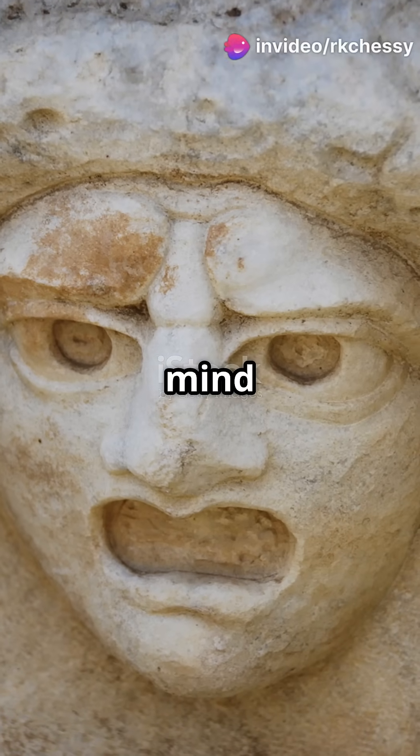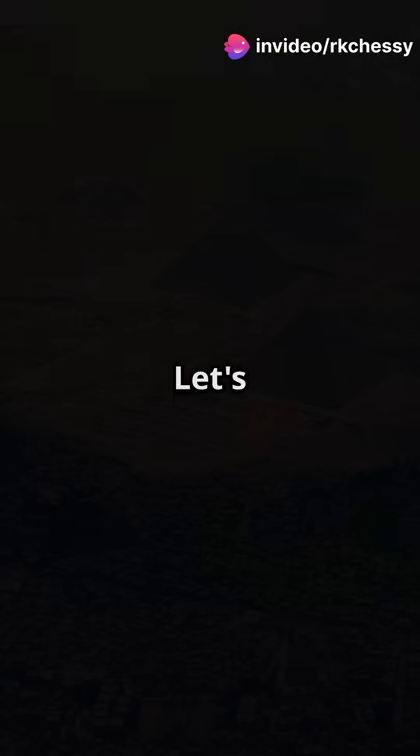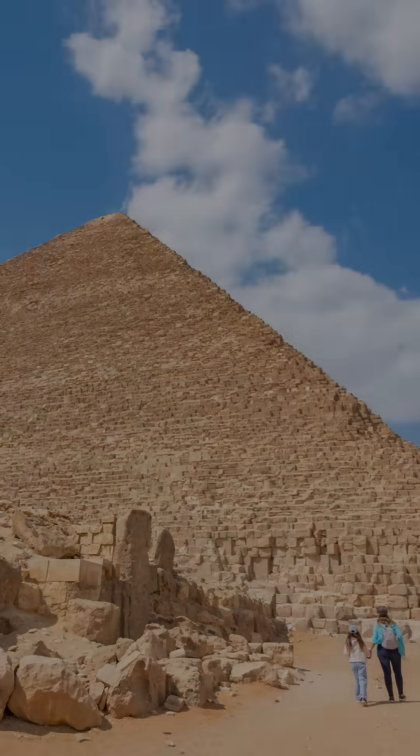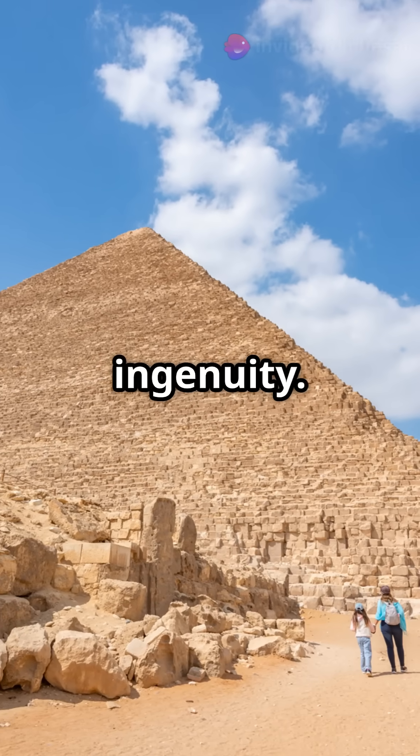This is gonna blow your mind. Ancient Egyptians had engineering skills that rival modern technology. Let's dive into the science behind the pyramids of Egypt. These colossal structures weren't just built with brute force — they used incredible ingenuity.